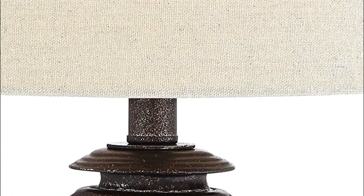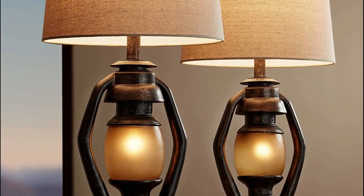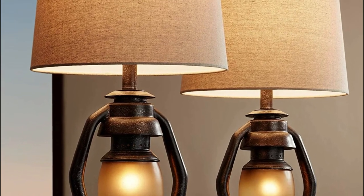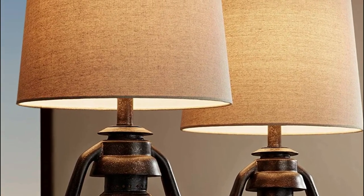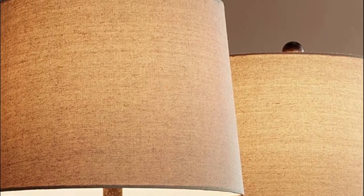Two table lamps feature minor lanterns with nightlights. Four-way switches allow for simple lighting control: top light on, nightlight on, both off, or both on. Lamps with oil accents are perfect for boho-style country rooms with a vintage look, and feel right at home in rustic Americana, lake house, or steampunk-themed interior designs.